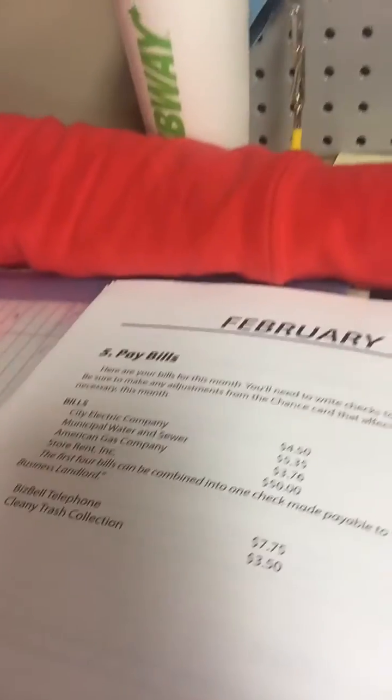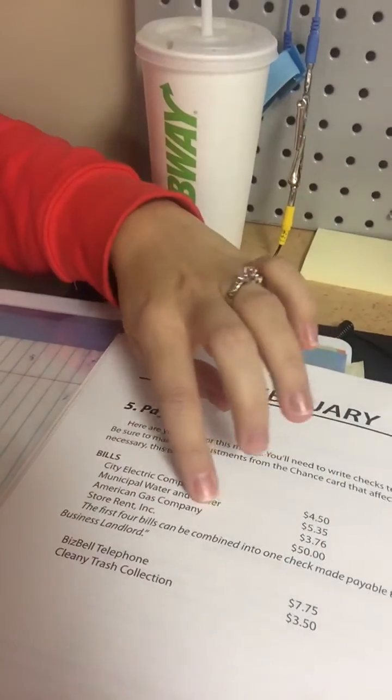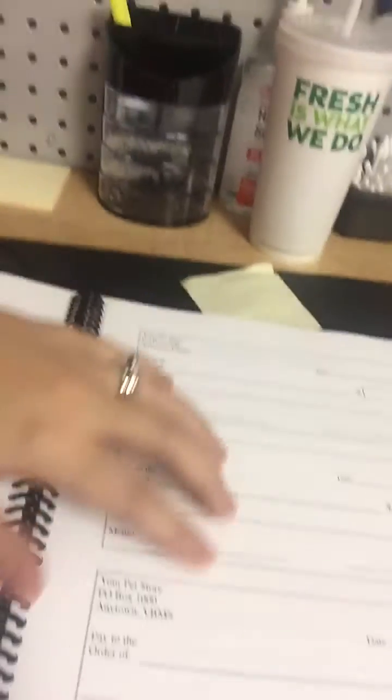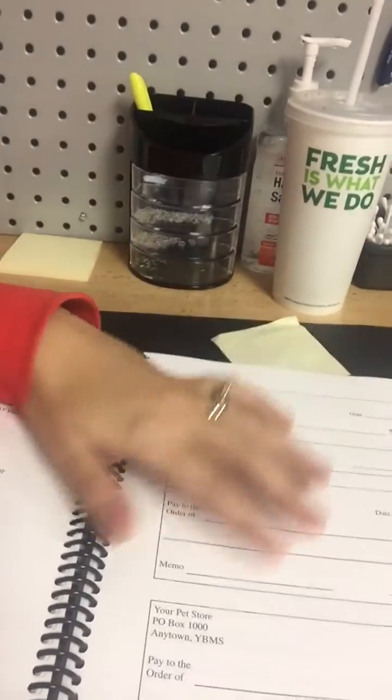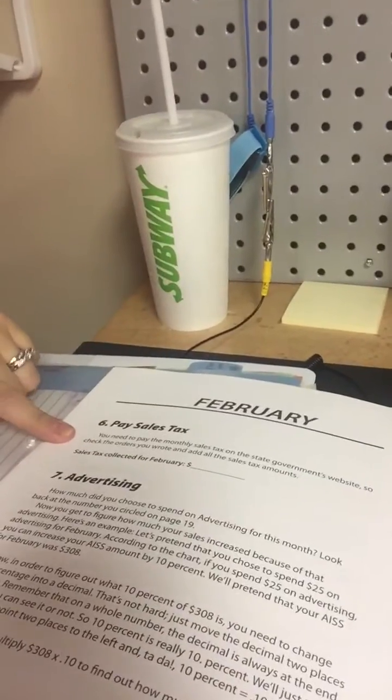Then she has to pay her bills. It shows what bills she has each month, like her electric, water, gas, rent, telephone, and trash collection. It has some sample checks just to help them learn how to write out checks, so she'll write a check for the different bills. She also has to pay her sales tax — when she does the order form, she calculates how much sales tax the customer owes, and at the end of the month she pays that in.